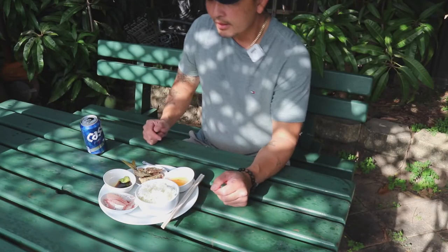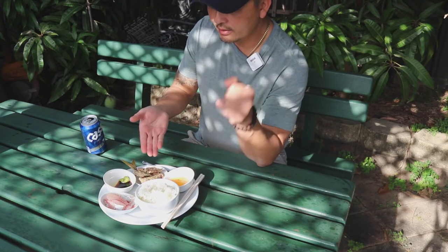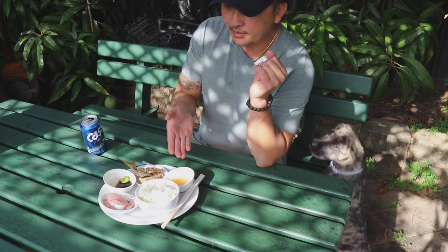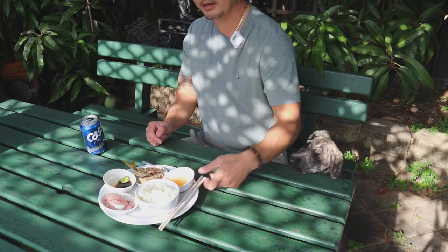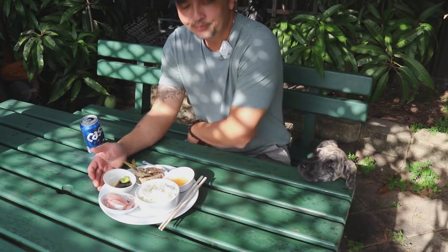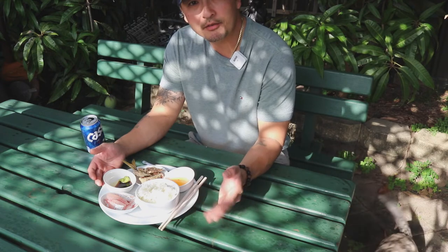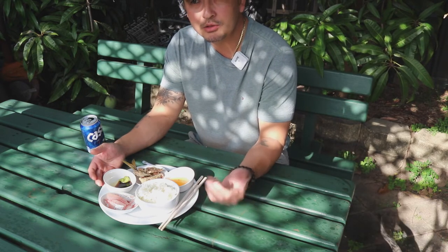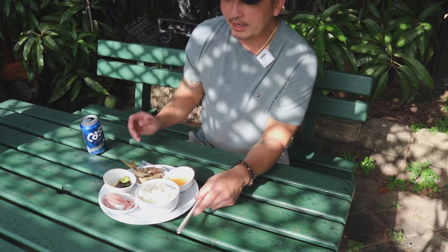So there you have it — yellowtail sashimi, crispy fried yellowtail bones served with rice, sweet and sour Vietnamese fish sauce, soy sauce and wasabi. I highly recommend that you get out there and do this — go catch your own fish. What I've done is quite sustainable, it's also healthy, fun and tasty. Now let's see what it tastes like.